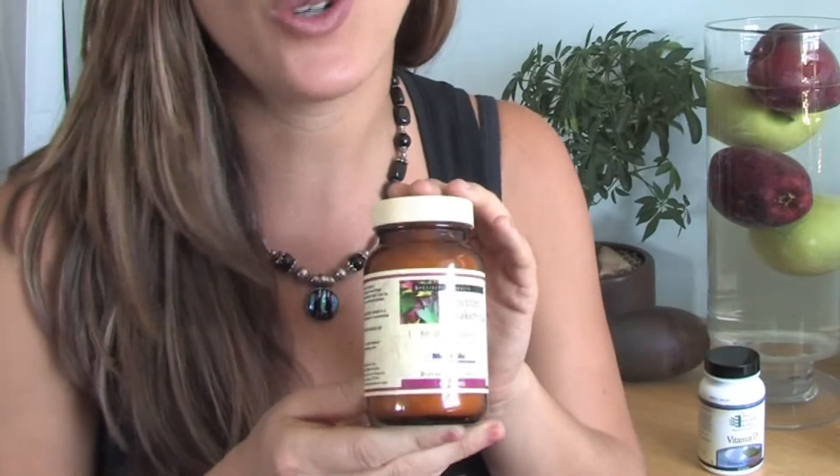We also have a multivitamin, and this one is a powdered form. It doesn't have any extra ingredients — nothing that could cause problems in the brain or other places in your body. Multivitamins are used to basically ensure you're getting enough vitamins for healthy metabolism, brain health, hormone production, and enzyme production.